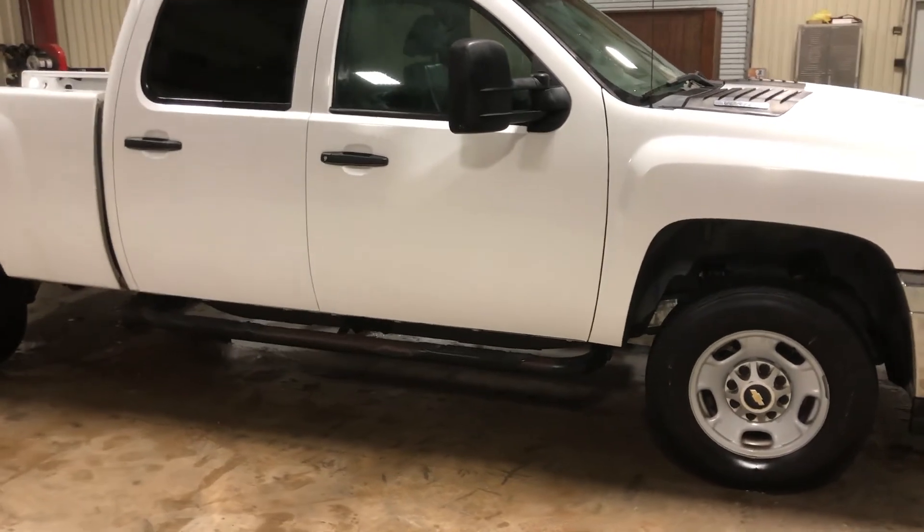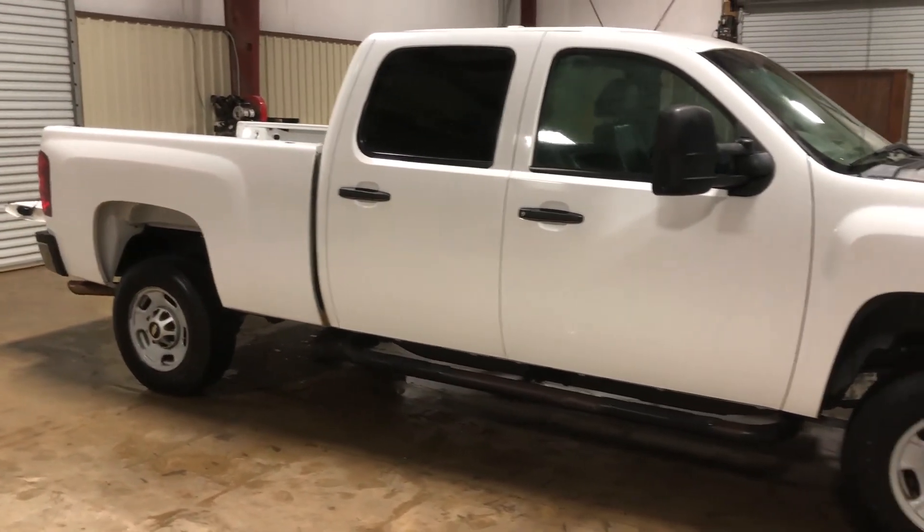It has a nice set of running boards and factory rims. Available only at auction time at Brookhouse Auctions — thank you.